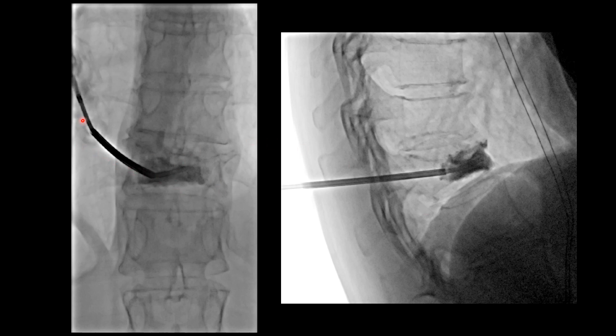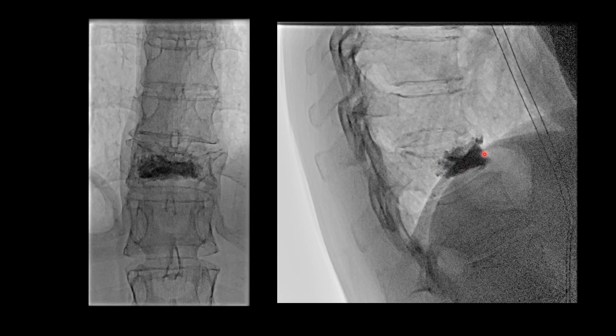We're also looking in the AP view to make sure nothing's going out laterally into paravertebral veins, because we don't want liquid cement going into veins, back to the heart, and into the lungs — causing cement PEs, which has been described. In this case, everything went great and stayed exactly where we wanted it. Nothing went posteriorly, and the cement filled in the superior part of the vertebral body where the fracture cleft was on MRI. This patient was very happy and had improved pain.